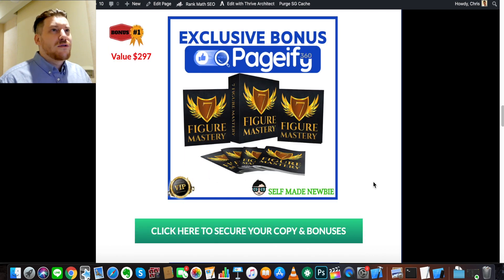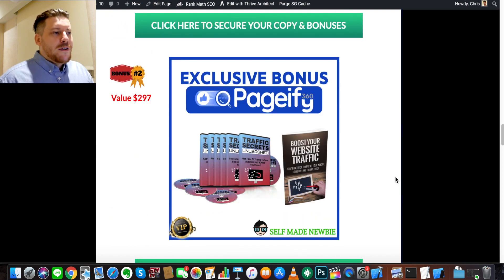I threw Seven Figure Mastery in there because while Pageify 360 is a great tool to perform a certain function, this course is a massive course that goes into everything. It's about 30-plus videos covering everything from setting up an online business and affiliate marketing, to SEO, Google ads, Facebook ads, how to choose the correct products, how to set up a brand, social media, and copywriting. It's basically everything you need to know so you're not wasting time experimenting — you're just applying the things that work and making money from it.